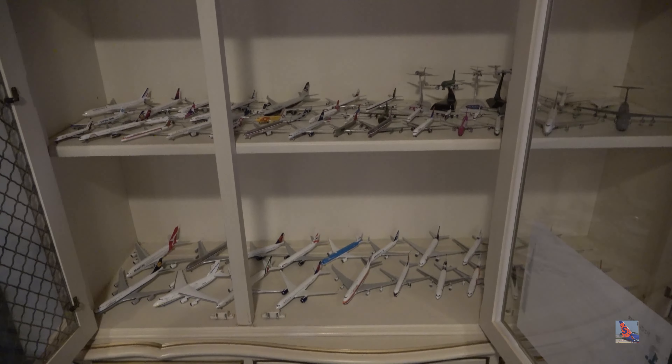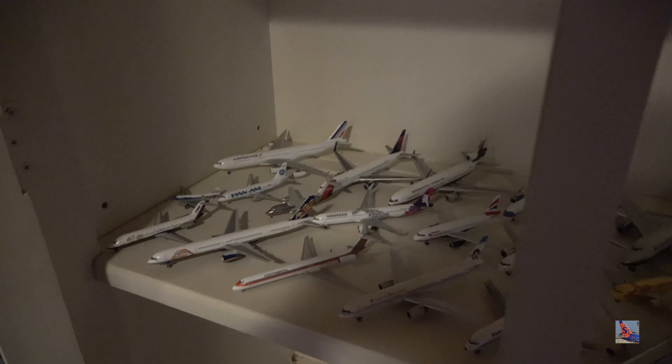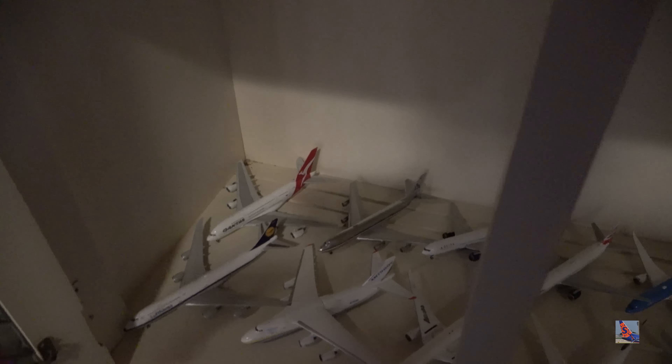We'll start off at the bottom shelf and work our way up to the top. It's sorted pretty much the same as before — the bottom shelf is exclusively wide bodies, the middle shelf is a mix of things with a lot of retro airliners, some wide bodies, some current aircraft. The top shelf has all the current narrow bodies I'm actively using in my model airport updates. Lighting is going to be poor due to shadows, and this shelf isn't properly lit.